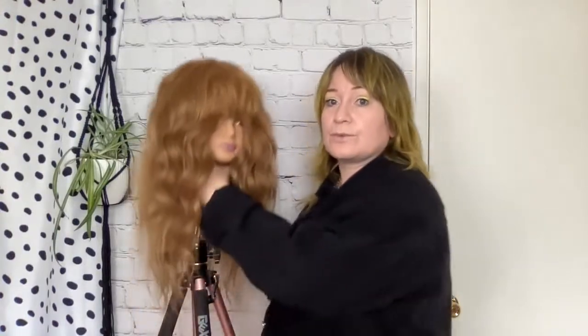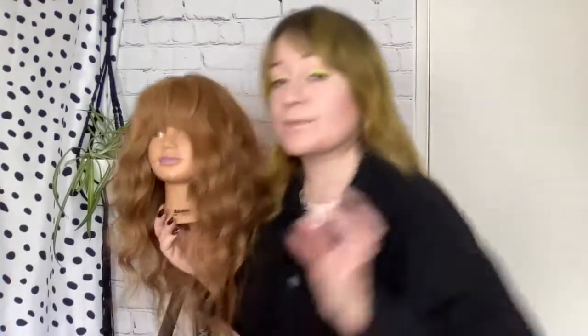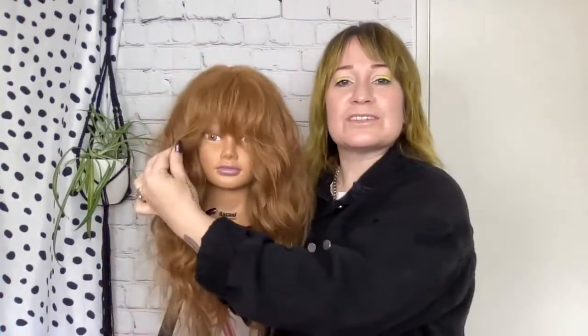We have gone through a lot of information today. We created this style using three different tools, three different ways. We used the Chameleon wand with the 25mm attachment — a must-have behind the chair and on set since it's a five-piece set with five different sizes to interchange. We created a sleeker wave on one side and a more voluminous finish on the other side. We covered tips for styling a more modern fringe, and through the back.